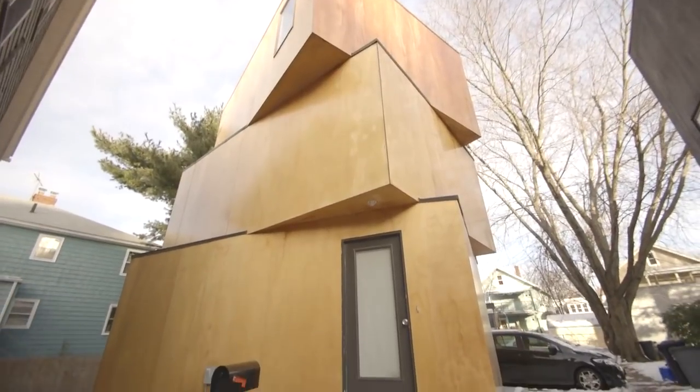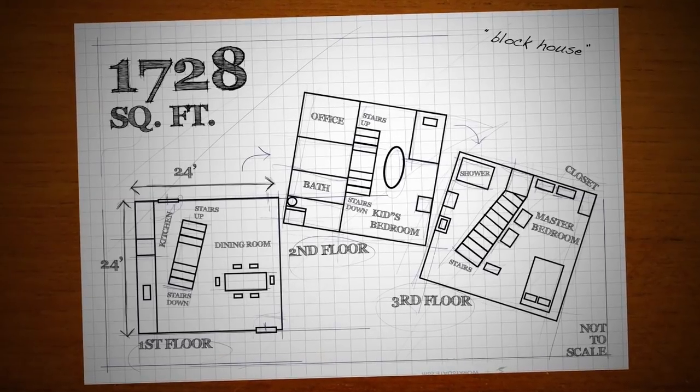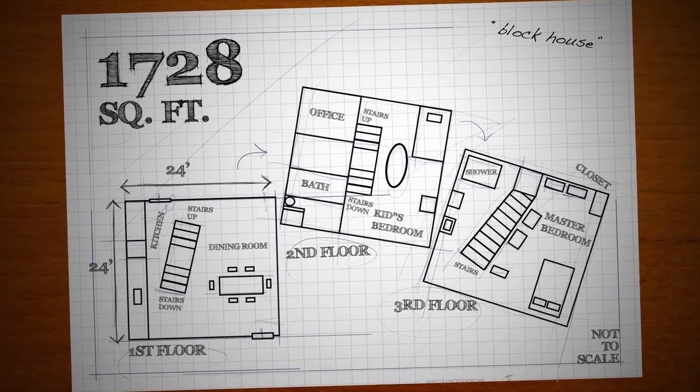We kind of knew that this house existed, didn't really know exactly where it was. We realized that we had remembered seeing it in the stages of being built. We really loved the idea that when we moved in here, it was set to go. We didn't really have to do anything.